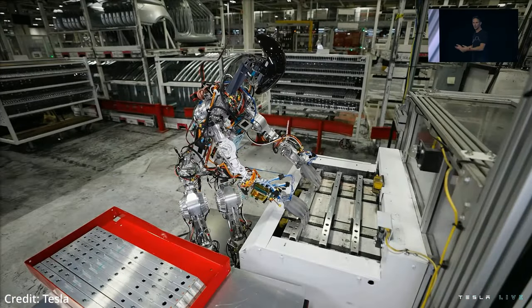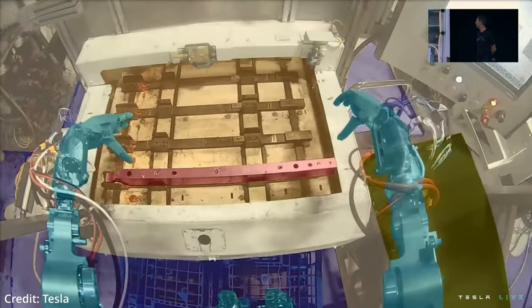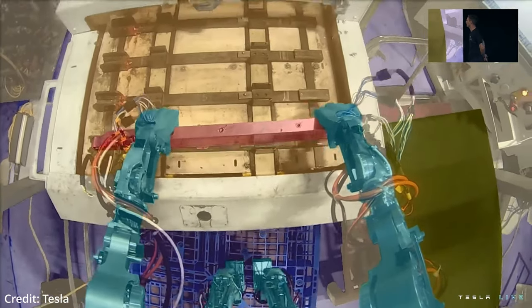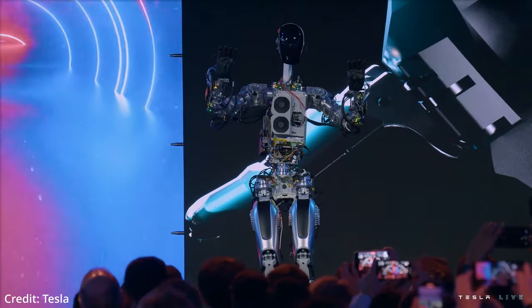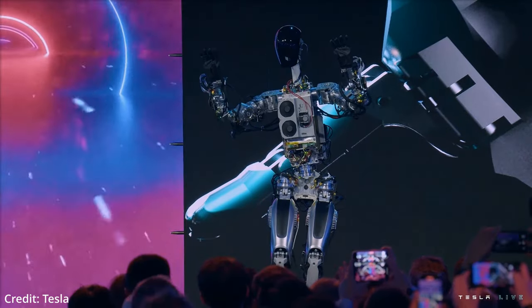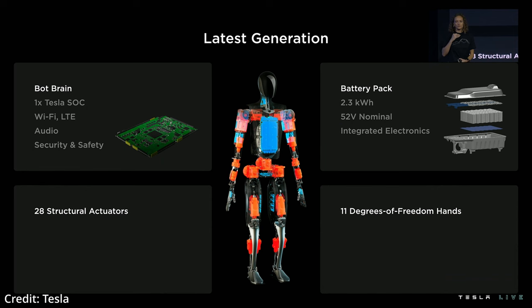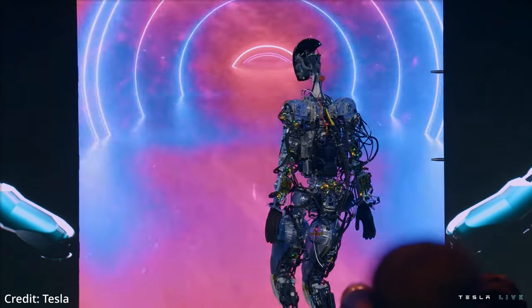To achieve this, they will minimize the wire count in the arms and locate its compute and power distribution hardware to the physical center of the robot. In the middle of the robot's torso will be the battery pack, which will hold 2.3 kWh to complete roughly 8 hours of work on a single charge. The battery pack has a single printed circuit board within the pack to take care of sensing, charge management, and power distribution.